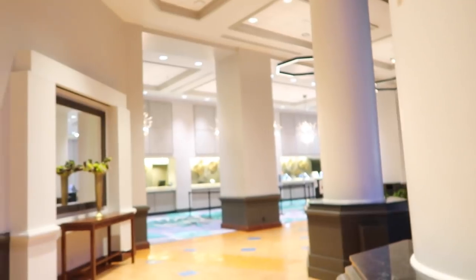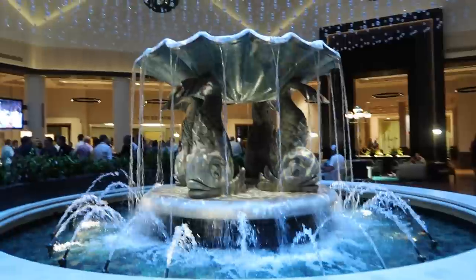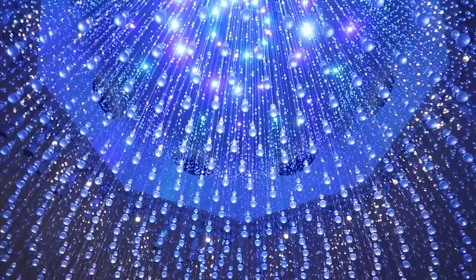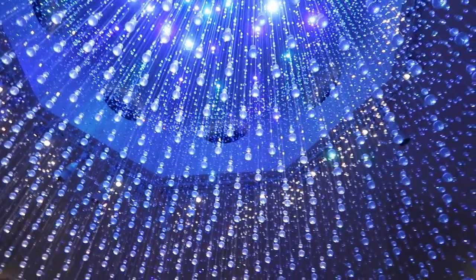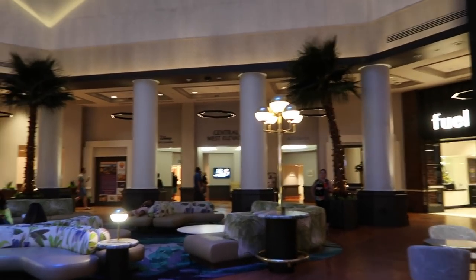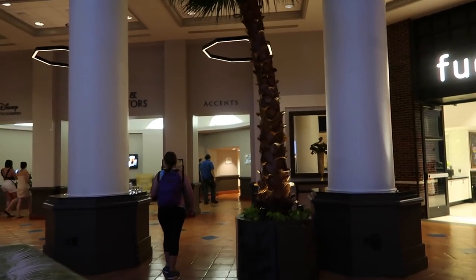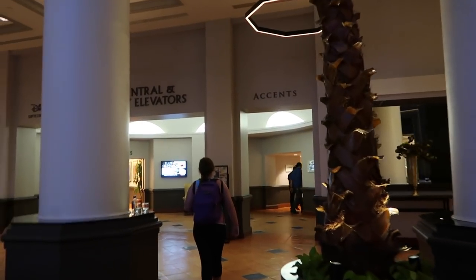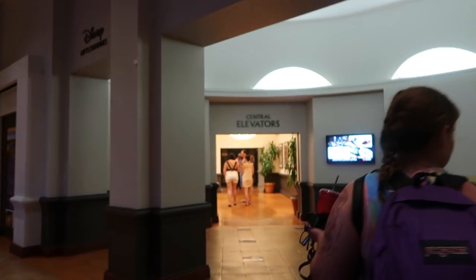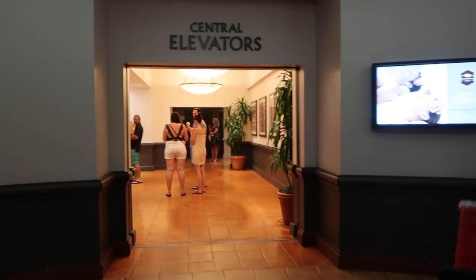Let's go check in and get our room key. Just checked in — very quick and easy. Look at this, I cannot get over how gorgeous that is. I can get some artsy shots with that. Anyway, we are at the central west elevators and we actually got upgraded — we originally had a standard room but now they upgraded us to a resort view room. We're heading up to level 14.